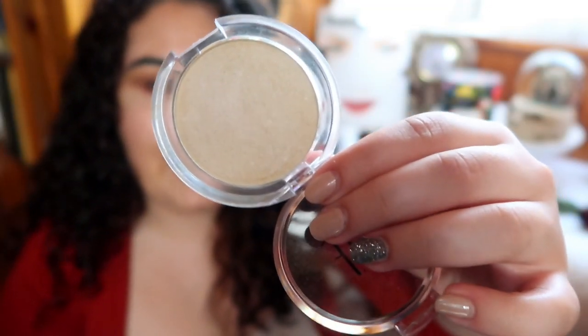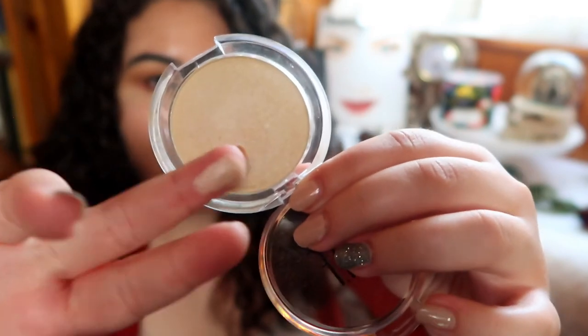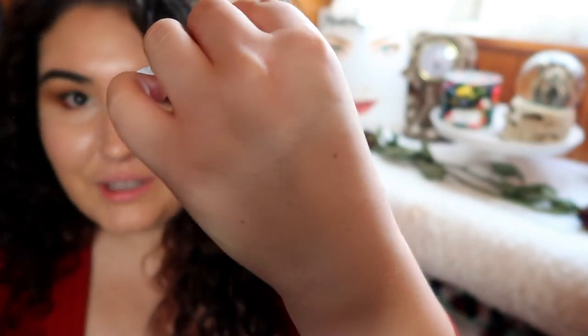My first favorite highlighter comes from e.l.f. This is their original dollar line of highlighter in the shade White Pearl, which is a gigantic misnomer because this is actually a really pale yellow highlight. It is beautiful, very soft to the touch, very pigmented — you really only need a little bit of product to blend it out. You can build it up or sheer it out, so I think it looks beautiful on a variety of different skin tones.